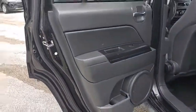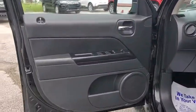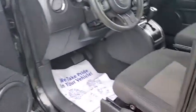CD player, tachometer, brake assist, rear window wiper, driver vanity mirror, front reading lamps, tilt steering wheel, front bucket seats, passenger vanity mirror, steel wheels, speed control, low tire pressure warning.